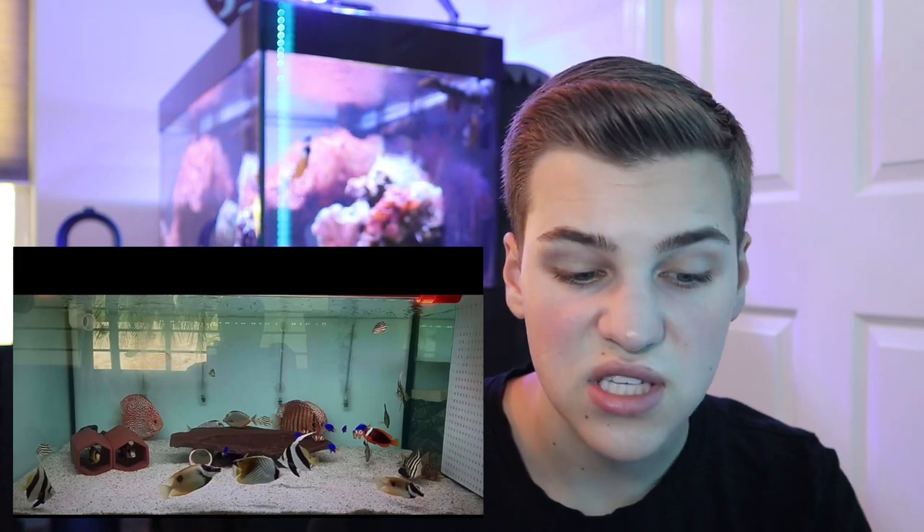The foxface in the front is so stressed — the colors are super super pale. If you look at my foxface fish, he's a bright vibrant yellow, and that's what these fish look like when they're not stressed out. A lot of these fish look like they're just sticking to themselves; the discus are kind of sitting at the back of the aquarium. I don't know whose idea this was — why not just have two fish tanks? You don't need all the fish in one.